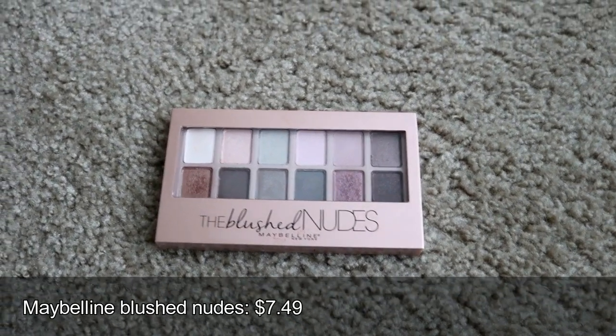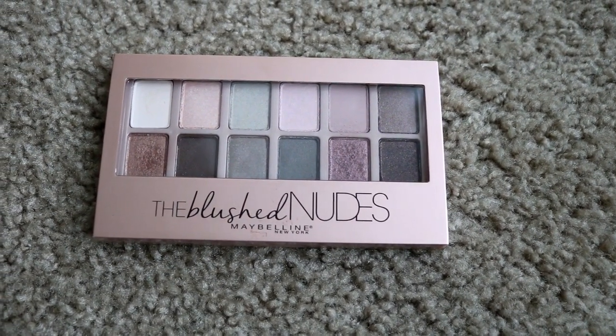My newest favorite is the Maybelline Nudes à la Rose blush palette. I don't wear eyeshadow a lot, but when I do I gravitate toward this one because the nude colors aren't too harsh and they're very pigmented. It's a great drugstore alternative if you can't afford high-end eyeshadows. Personally, I don't buy high-end eyeshadow since I rarely use it, so this is a great palette.